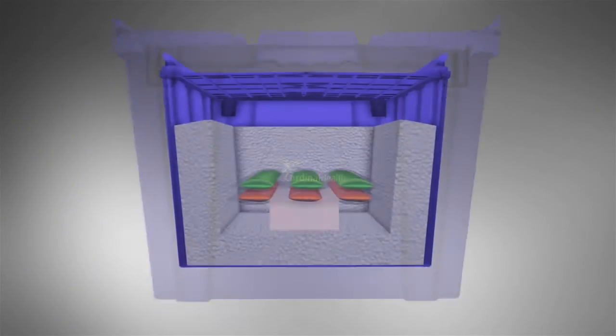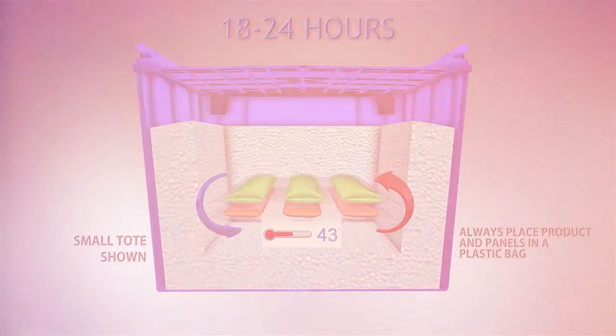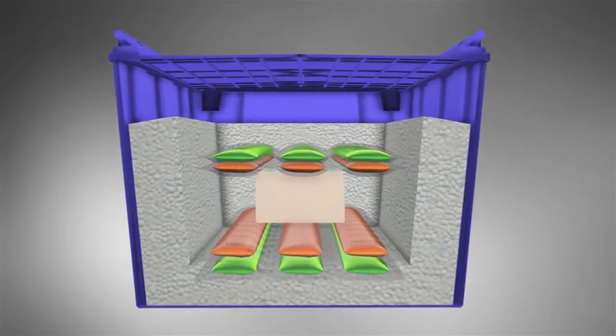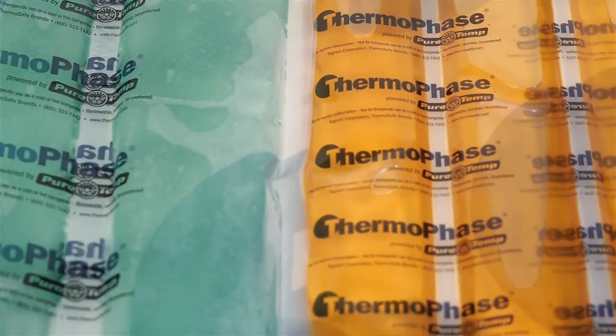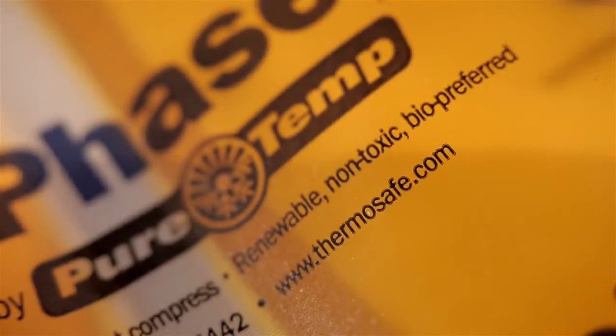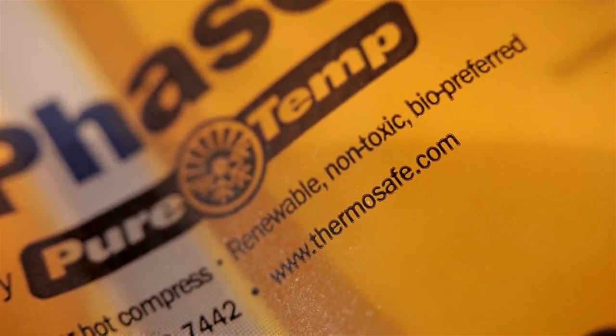As the panels change from liquid to frozen and vice versa, they maintain the product temperature between 36 to 46 degrees, so you can always be sure the product you receive is effective and safe for your customers. And don't worry about the phase change material used in our panels — it is derived from non-toxic, bio-friendly, 100% renewable resources.